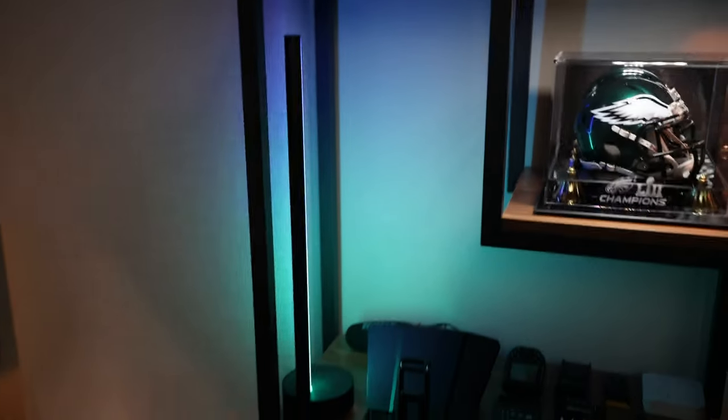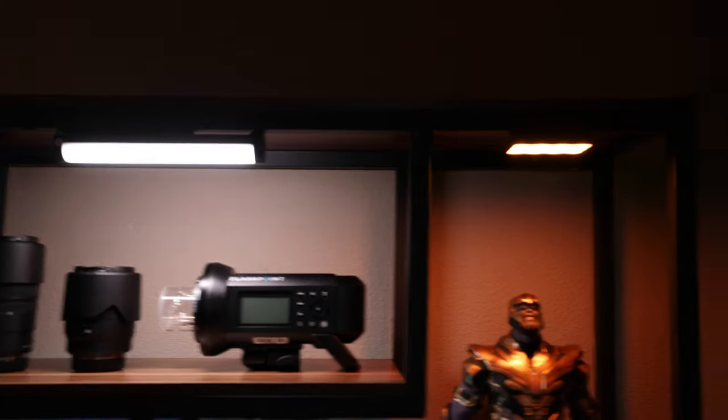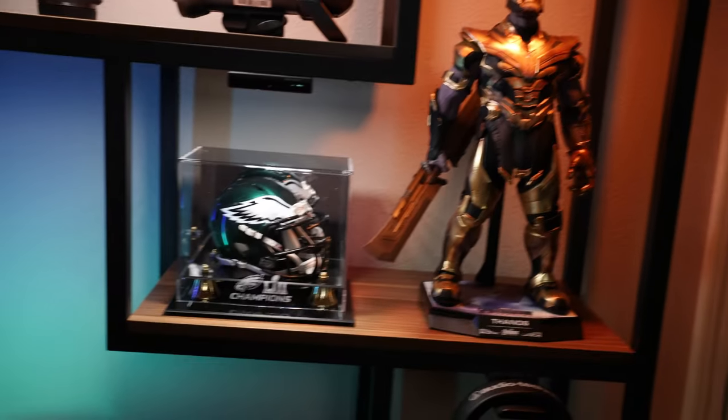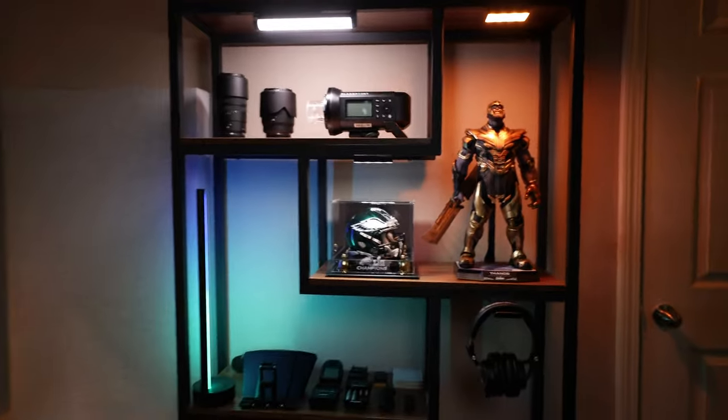To bring it all together, I have a variety of Philips Hue and Aputure lights to set the mood when I'm working on video. I have a Philips Hue light strip on the back of my desk, a Philips Hue gradient lamp on my shelf, and a Philips Hue light bar along the back corner of the room. I've also got a Nanlite tube light on the top shelf of my bookshelf and two Aputure RGB lights — one over Thanos and one over my Eagles helmet — which help create an atmosphere you can absolutely work or play in.